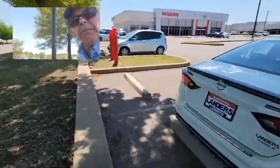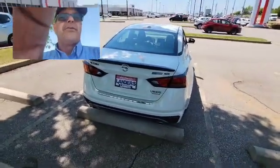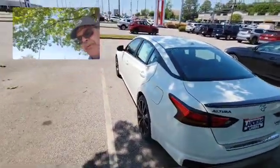It has the black spoiler and the black badging in the back of it here, saying Midnight SR, Altima. It's a beautiful car.